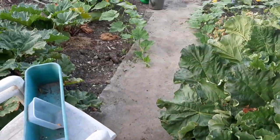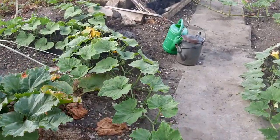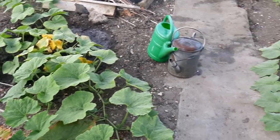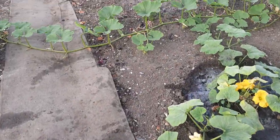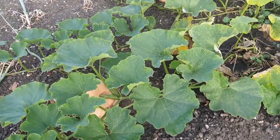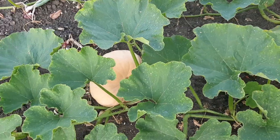Anyway, quick walk round plot 29. These are butternut squashes, with no butternut squashes yet. These are a different squash, growing well there.